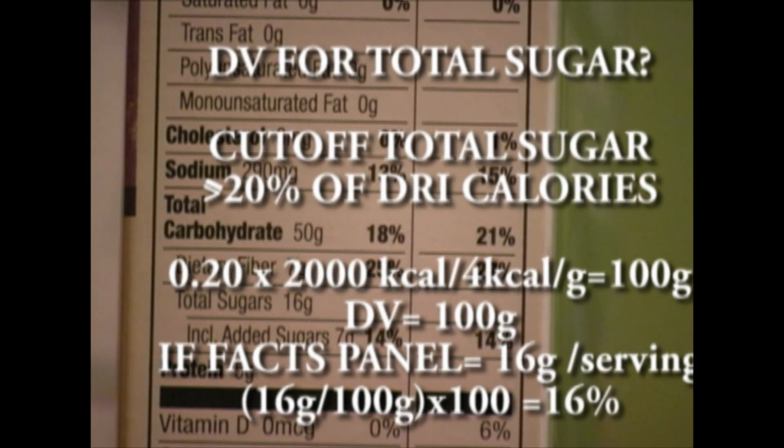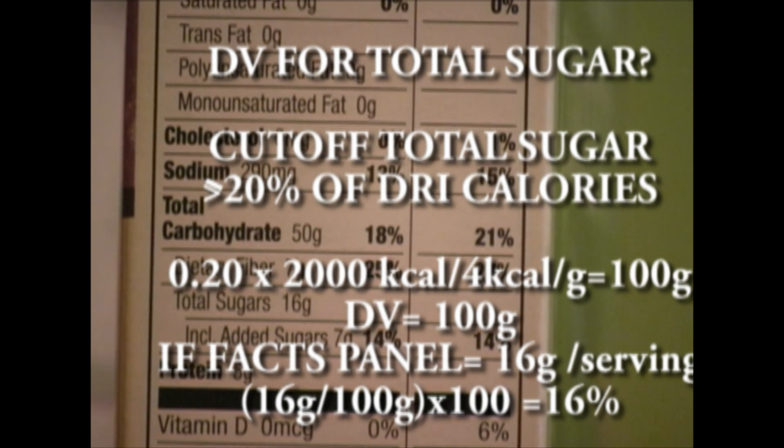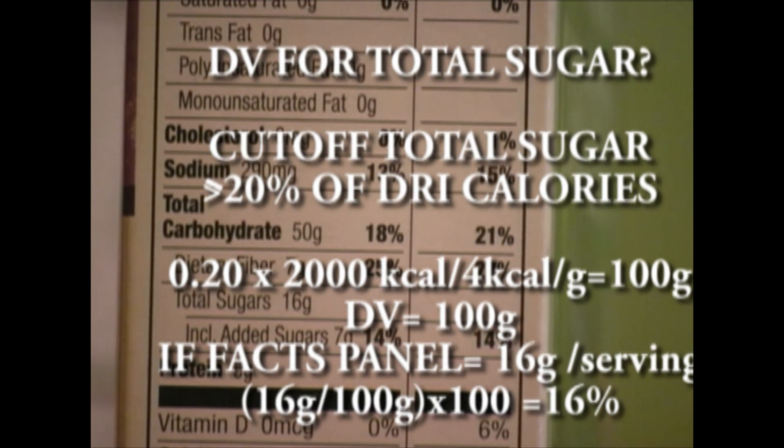The FDA may not provide a cutoff for total sugar, but NIH data supports the idea that whenever total sugar intake is equal to or greater than 20% of the DRI calories, the quality of nutrition goes down. So we can use that as our cutoff. That means 0.20 times 2,000 calories divided by 4 calories per gram, giving us 100 grams as the cutoff for a 2,000 calorie diet. If the facts panel indicates 16 grams of total sugar per serving, then the percentage of the daily value is 16 divided by 100 times 100, which equals 16%.